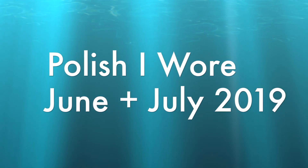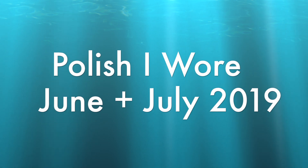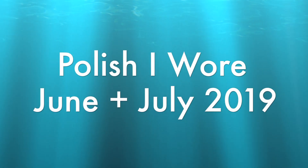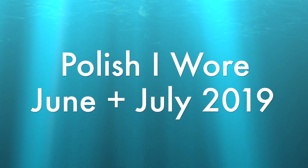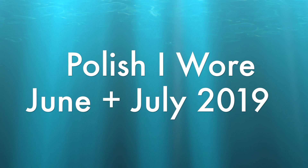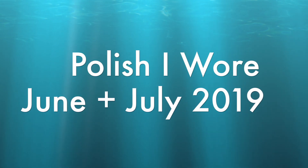Hey guys, today we're going to be looking at all the polishes that I wore in June and July. I kind of took a break towards the middle of June and then I came back in the middle of July, so it basically counts as one month. And once again, just like in the last video, all the glitter toppers and all the nail art will be in a separate video.